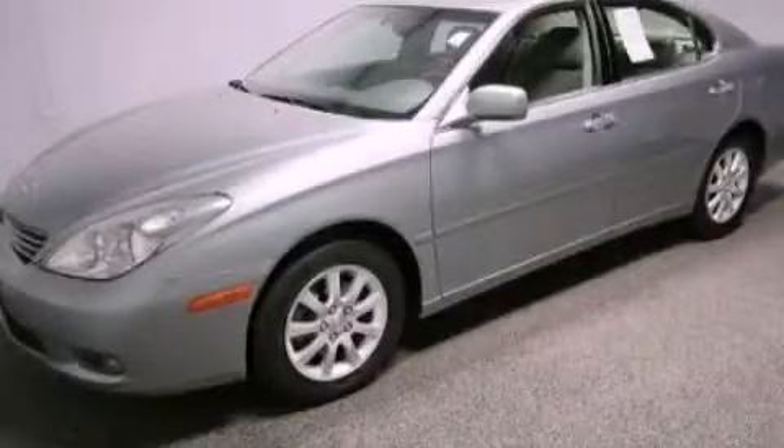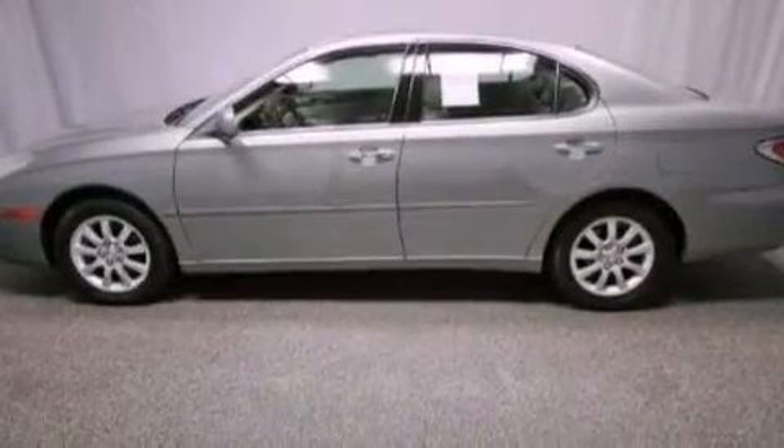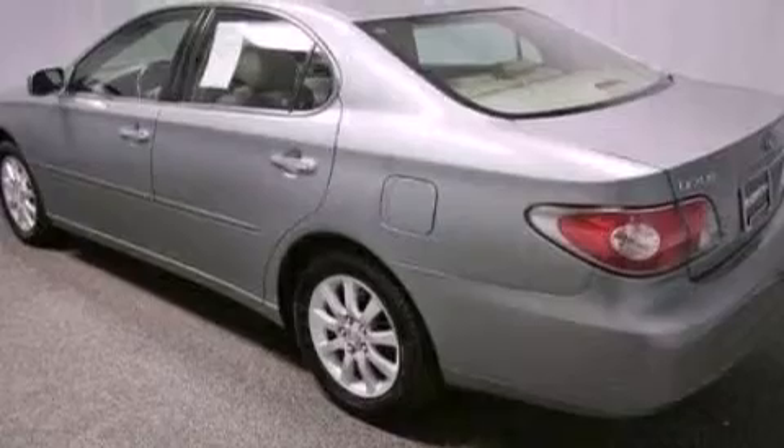This is a 2004 Lexus ES330, a great fit and finish. It features a 3.3-liter six-cylinder engine and an automatic transmission.